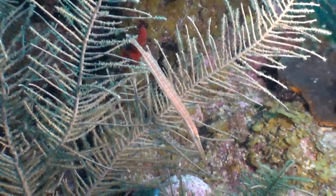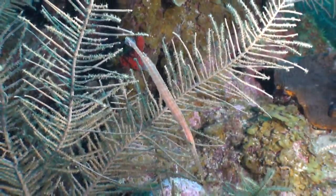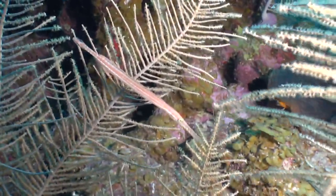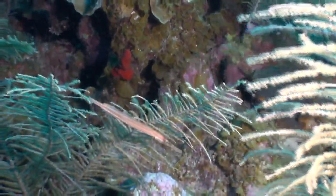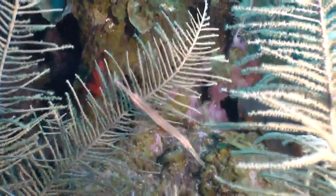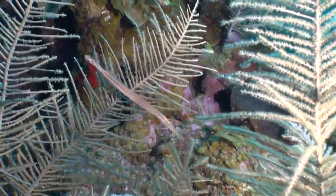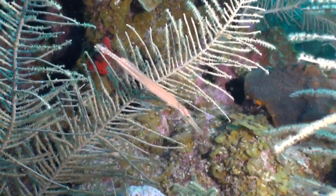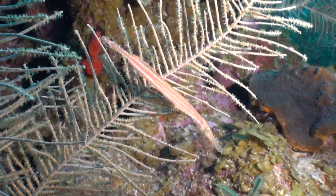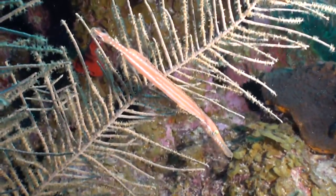They can colour change a lot to blend in, and because of their body shape they're able to disguise themselves amongst gorgonian, sponge, and various other corals. The name trumpet fish comes from that elongated snout — it looks like a trumpet. At the end of that snout there is a tiny little thing hanging off its chin called a barbel, which serves as an extra sensory organ. They hang very still, and being amongst the gorgonians and a similar colour camouflages them quite well — sometimes you'll be looking at the gorgonian and not even know there's a trumpet fish hiding in there.